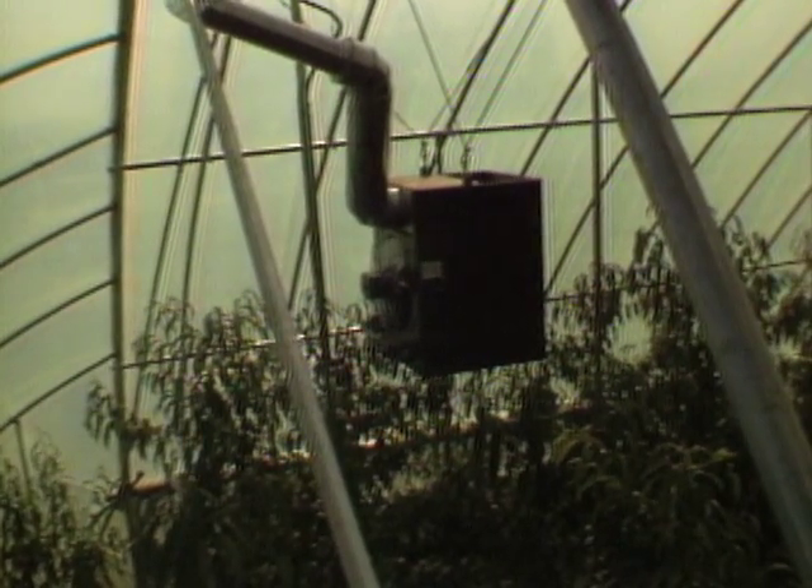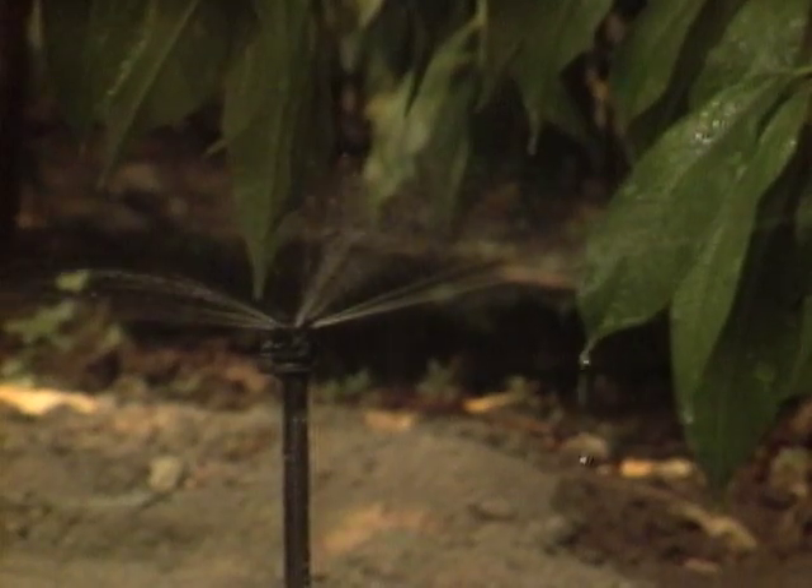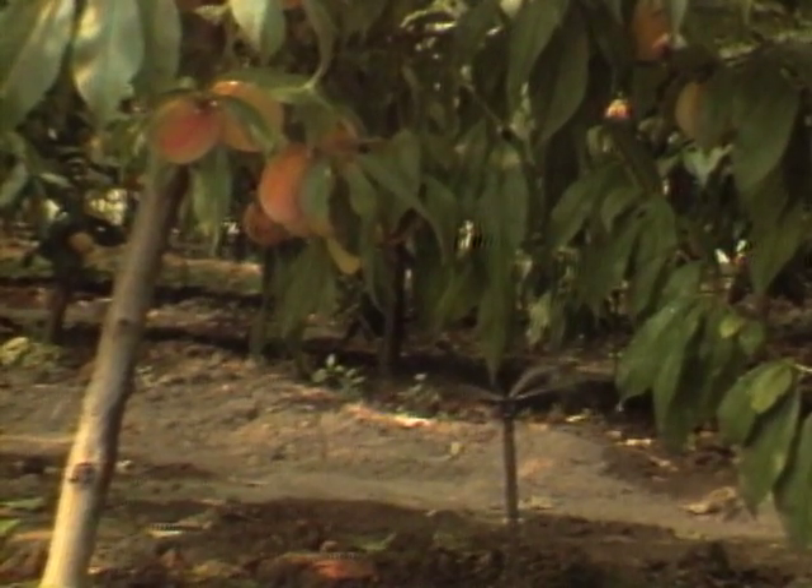In the warm months, fans and the high ceiling keep the orchard from overheating. Watering is automatic, and it's far easier to control insects and plant diseases.